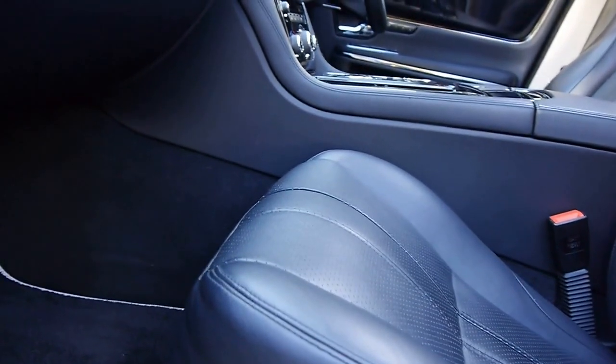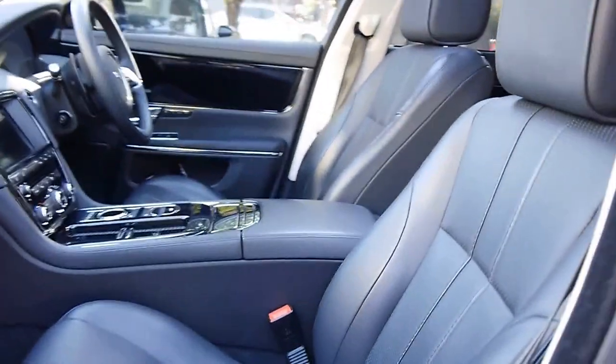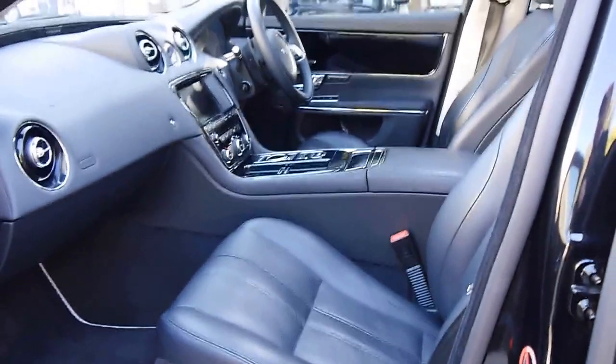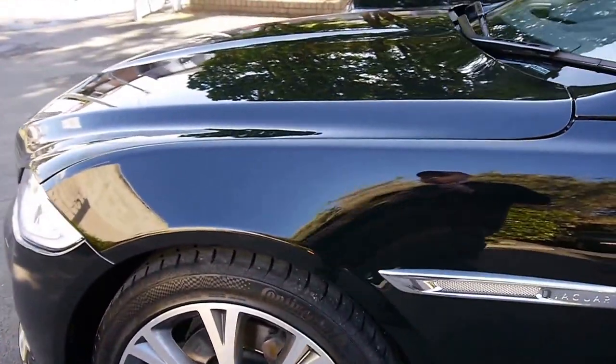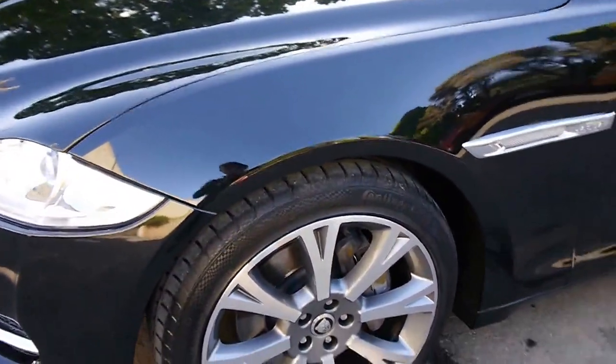Even that button there moves the base of the seat, so if you are someone with longer legs, it just moves the base of the seat. Memory chairs for the driver and the passenger. Bluetooth — you can even stream your audio via Bluetooth as well as just making a normal telephone call.